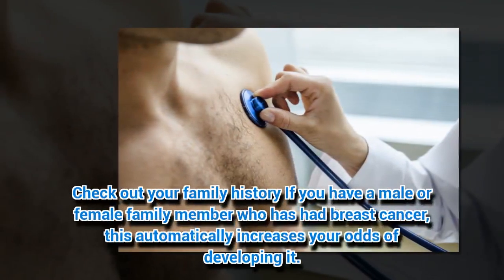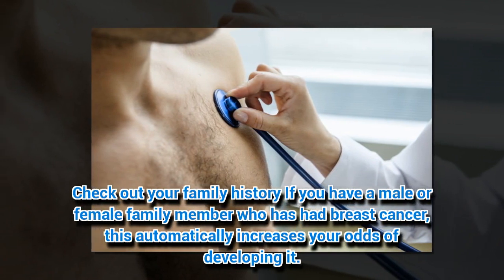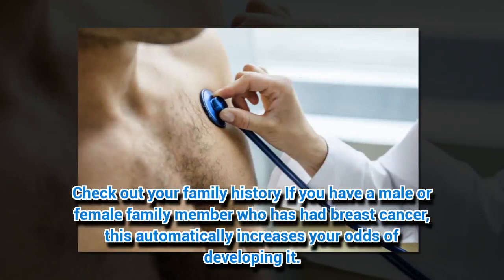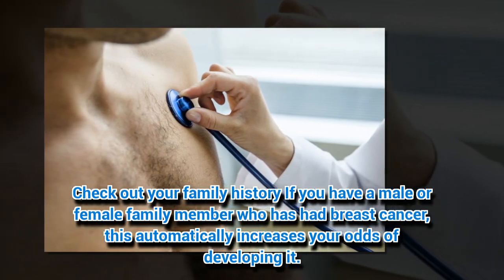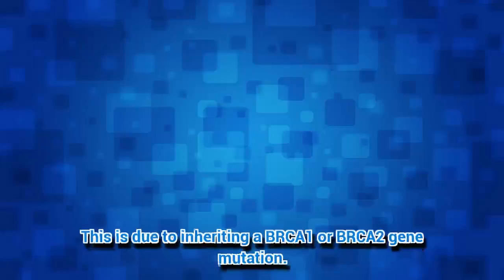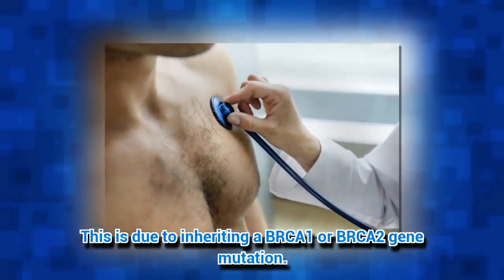2. Check out your family history. If you have a male or female family member who has had breast cancer, this automatically increases your odds of developing it. This is due to inheriting a BRCA1 or BRCA2 gene mutation.